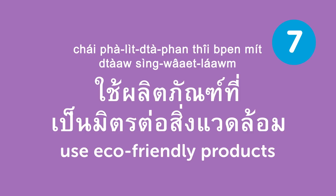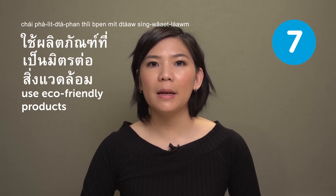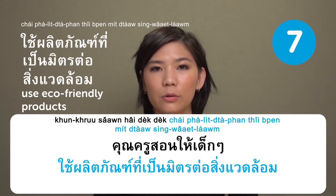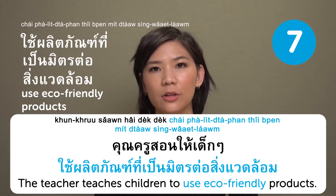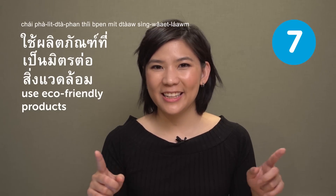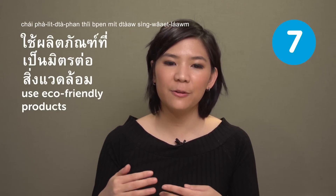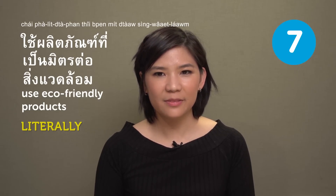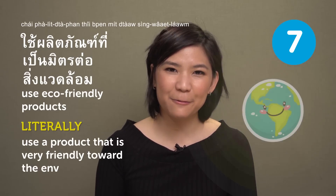ใช้ผลิตภัณฑ์ที่เป็นมิตรต่อสิ่งแวดล้อม — use eco-friendly products. This phrase is a bit long. For example: คุณครูสอนให้เด็กๆ ใช้ผลิตภัณฑ์ที่เป็นมิตรต่อสิ่งแวดล้อม — 'The teacher teaches children to use eco-friendly products.' The reason it's so long is because there is no exact Thai word for 'eco-friendly,' so if you literally translate it, it means 'a product that is friendly toward the environment.'